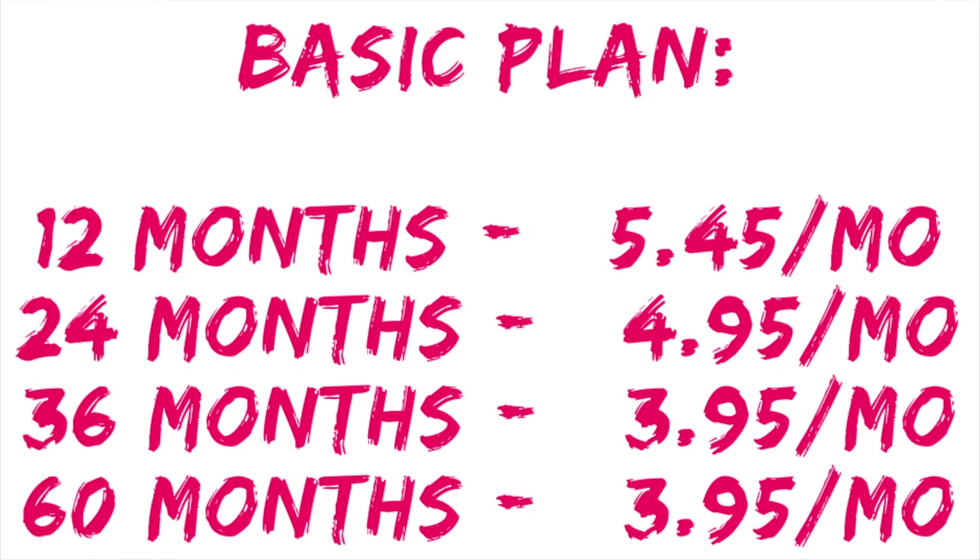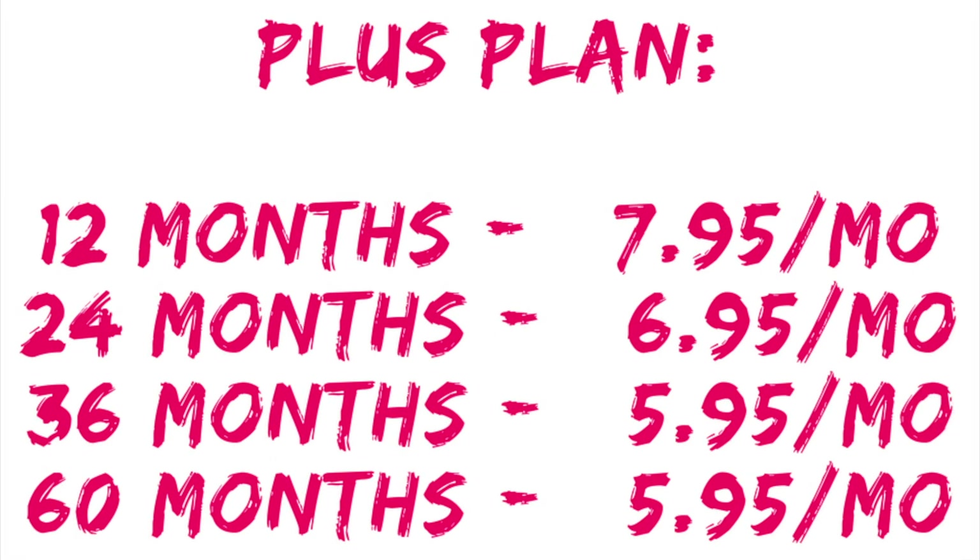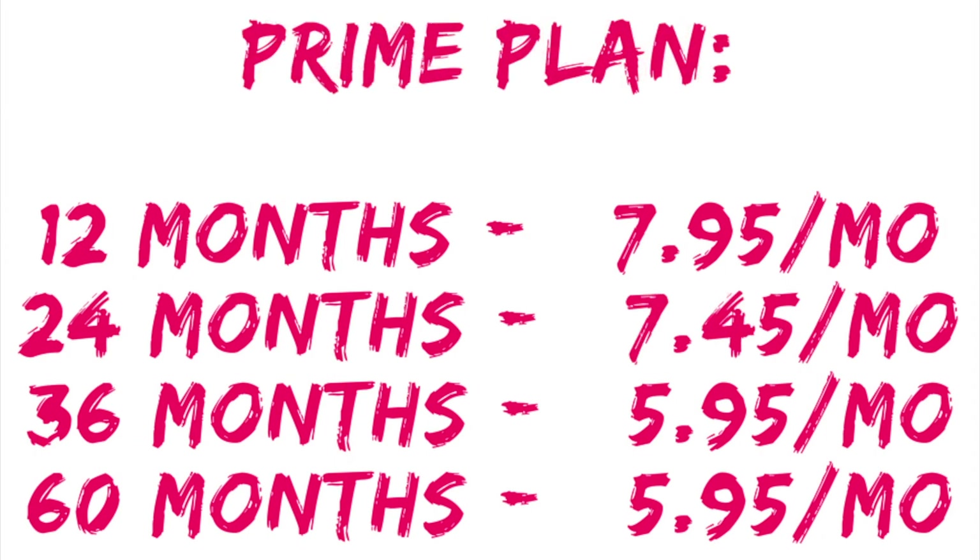Here is a complete price breakdown. You have the Basic plan for 12 months at $5.45 a month, 24 months at $4.95 a month, and 36 or 60 months at $3.95 a month. Then you have the Plus plan: 12 months is $7.95 a month, 24 months is $6.95 a month, and 36 or 60 months is $5.95 a month. The Prime plan for 12 months is $7.95 a month, for 24 months it's $7.45 a month, and for 36 and 60 months you're just going to pay $5.95 a month.